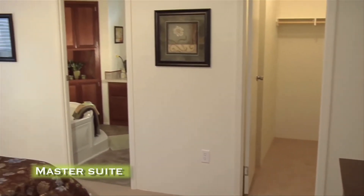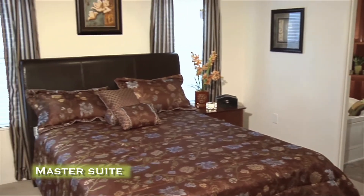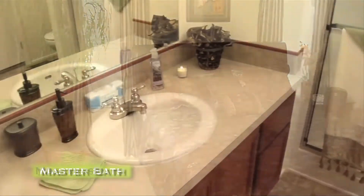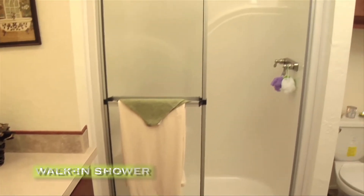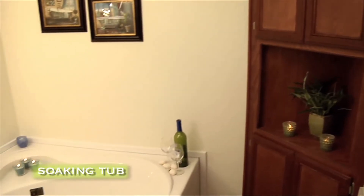The master suite is large enough to accommodate a modern king-size bedroom set. The master bath features a his-and-her sink, a walk-in shower, and a luxurious soaking tub.